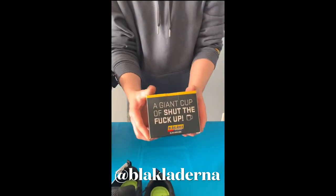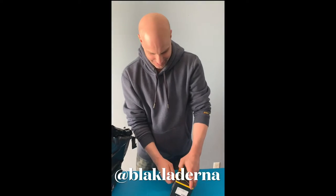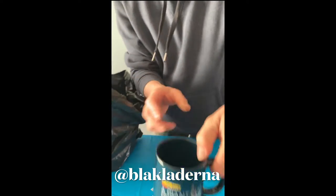This is awesome. A giant 'Shut the F Up' cup. This is sweet. I love it. Thank you Northern Boots. This is awesome.